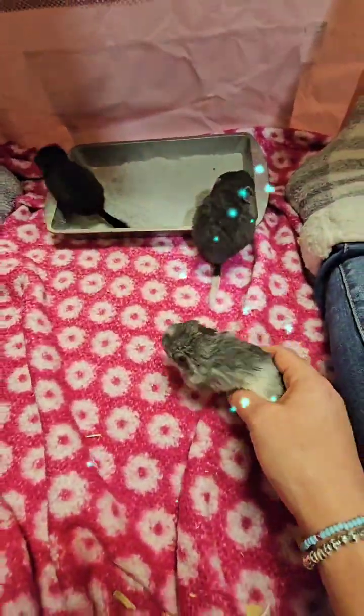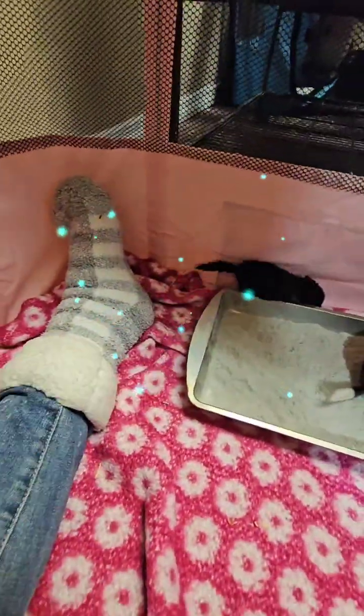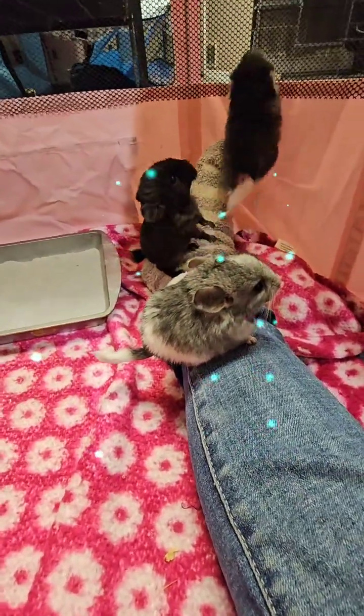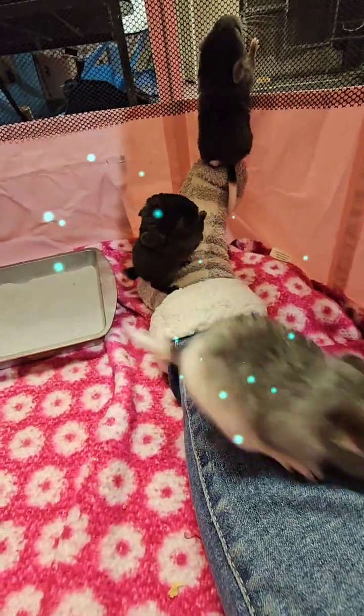The other mom that had triplets was struggling to feed them all. So I gave the male to the other mom. They've all been doing really well. The mom was struggling to feed them — the babies were fighting for mommy's milk.